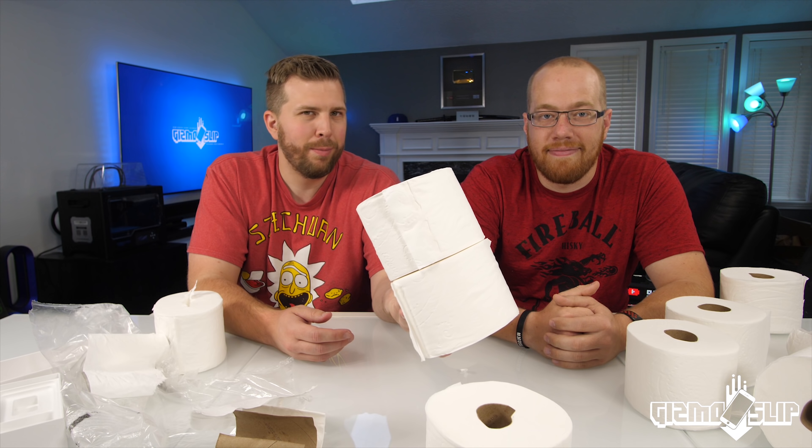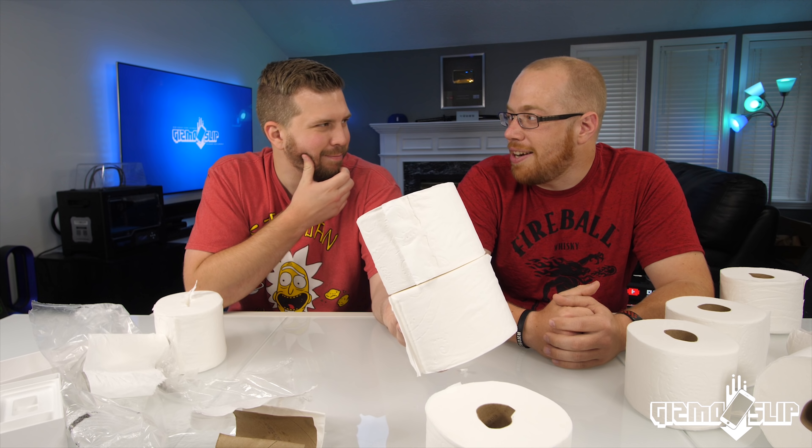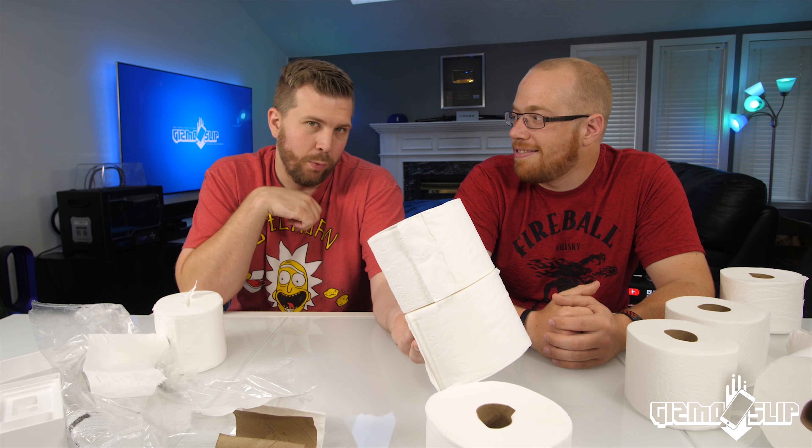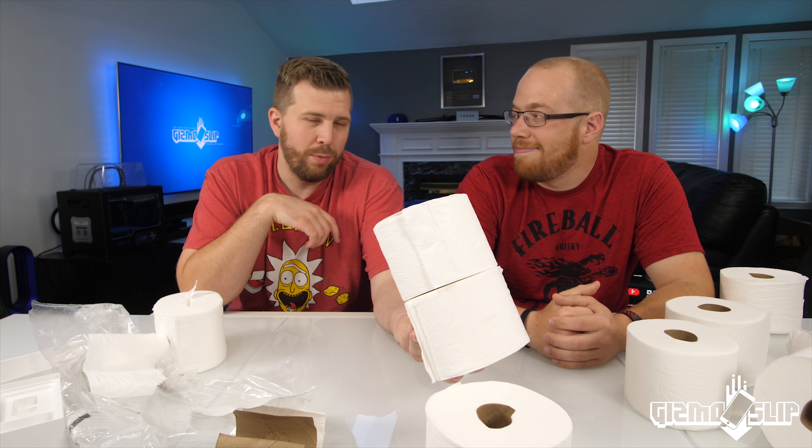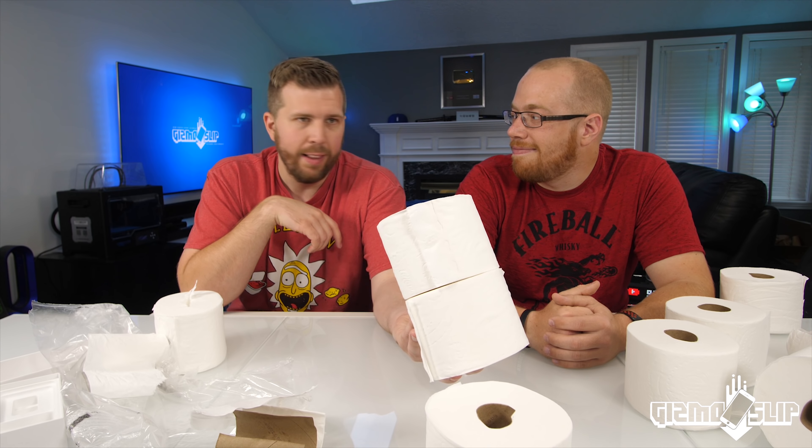Do you think it will survive? Post me in the top right. Let's go try this out. The other big news: I've got the drone back so we're back to doing 100 foot drop tests. That thing is repaired and ready to drop some stuff. Let's go drop some stuff.